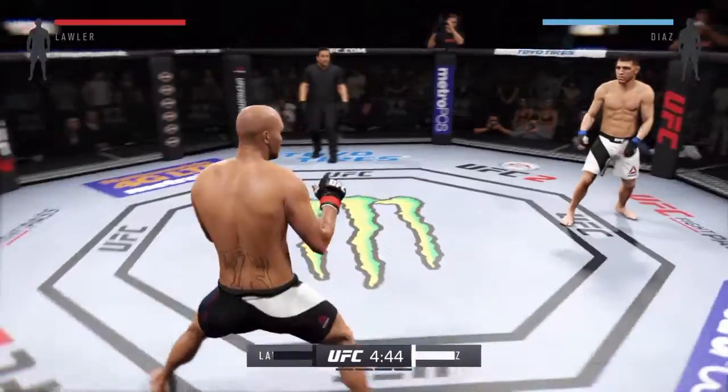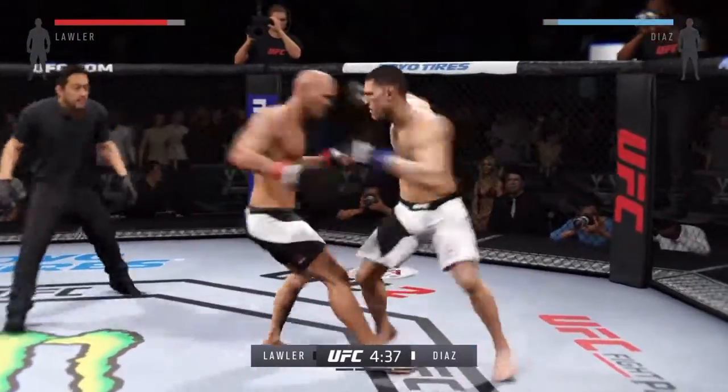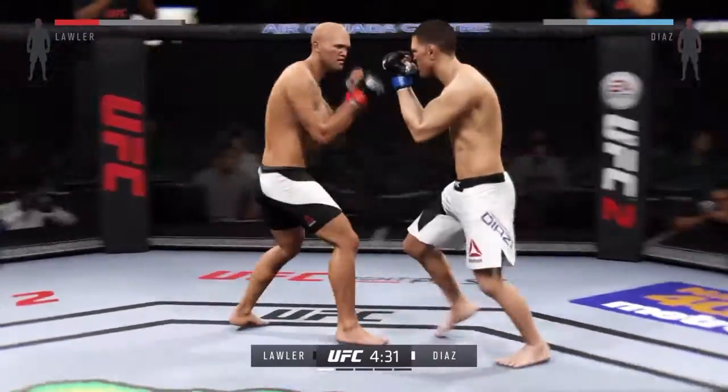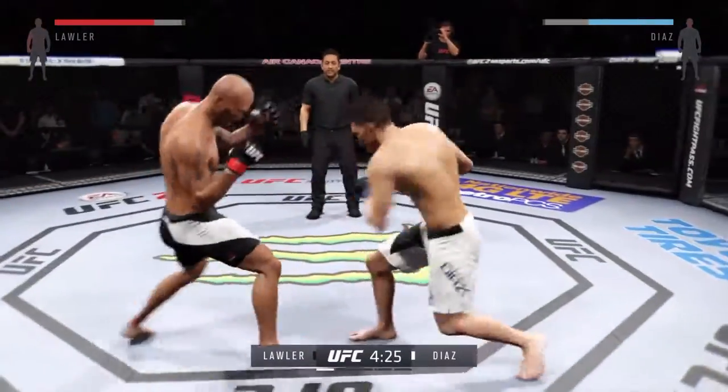Robbie Lawler is one of the scariest strikers in the division and one of his best weapons — oh! Jumping knee! That's a lathered hook. These guys are going at it here right away, trading blows. He hurt him with that hook.